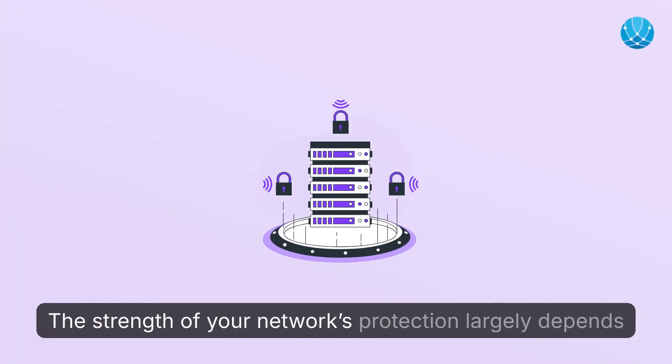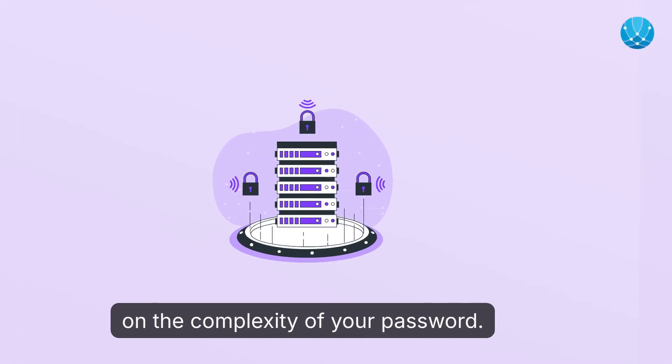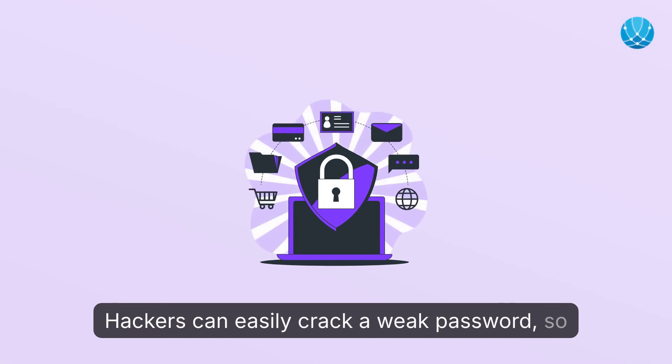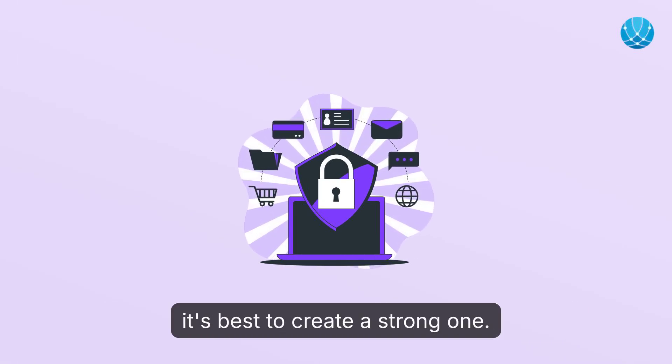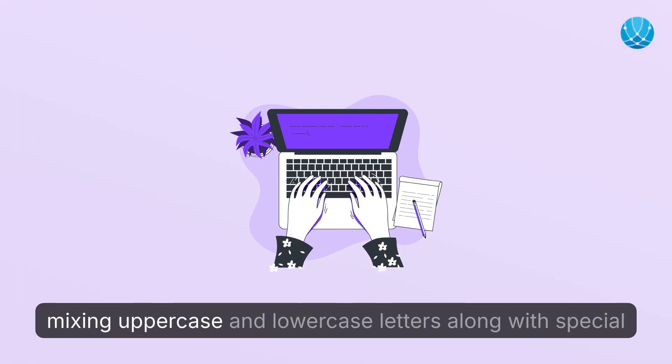The strength of your network's protection largely depends on the complexity of your password. Hackers can easily crack a weak password, so it's best to create a strong one. It's recommended to use at least 16 characters, mixing uppercase and lowercase letters along with special characters.